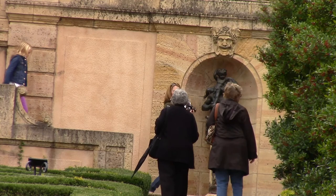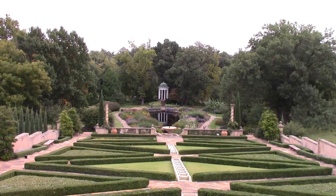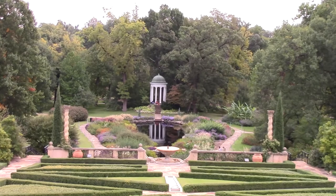There's also 23 acres of formal gardens that kind of make up the whole Philbrook experience. And it's become a much beloved place, not just in Tulsa, but the region, and in some cases, the nation as well.